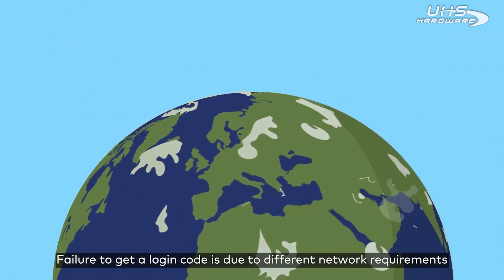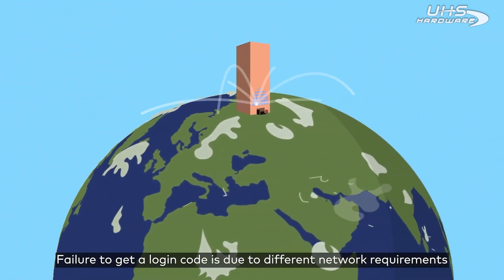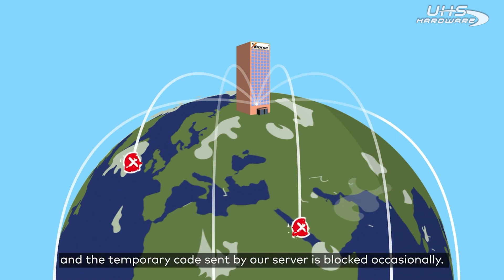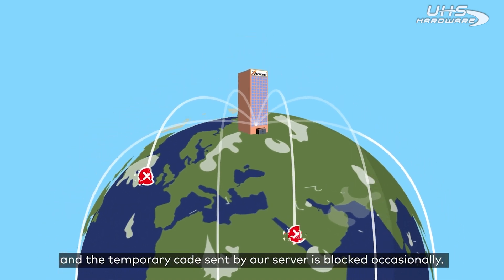The failure to get a login code is due to different network requirements in various countries and areas, and the temporary code sent by our server is blocked occasionally.